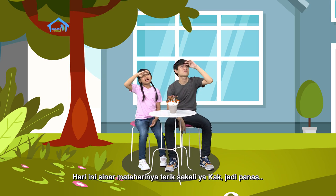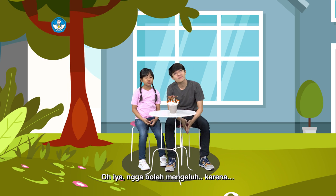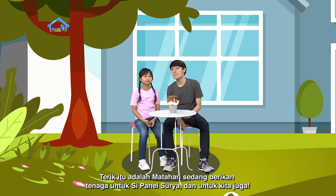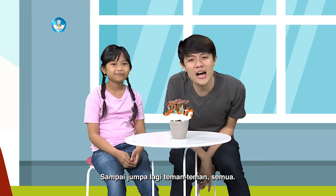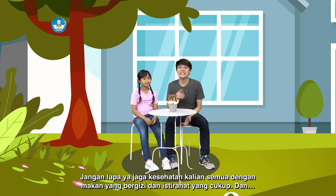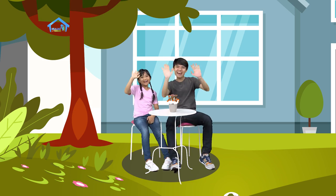Hari ini sinar mataharinya terik sekali ya, kak. Menjadi panas. Loh, Dian lupa ya. Oh iya, enggak boleh mengeluh. Karena terik itu adalah matahari yang sedang memberikan tenaga untuk si panel surya, dan untuk kita juga. Sampai jumpa lagi teman-teman semua. Jangan lupa ya, jaga kesehatan kalian semua. Dengan makan makanan yang bergizi, istirahat yang cukup, dan jangan lupa untuk rutin berolahraga ya. Dadah.